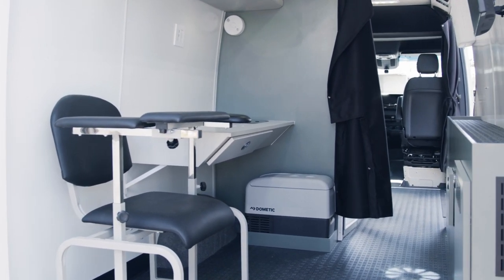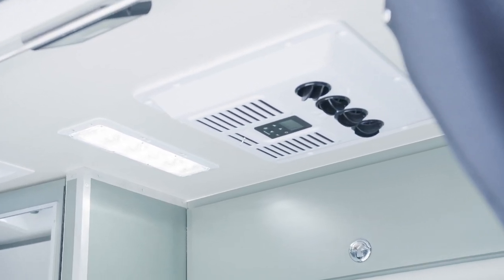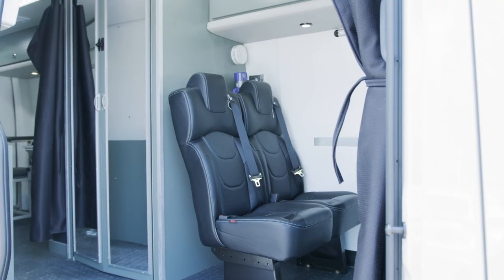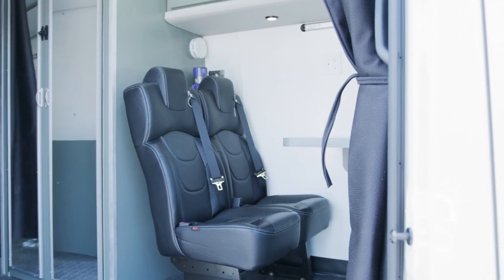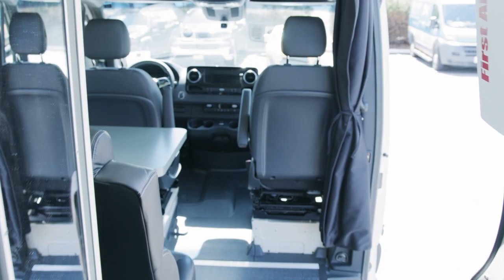At the front of the van we have our first testing station. The front seats do turn around backwards to make use of this space more efficiently, and we have two seat-belted FMBSS certified seats that allow two more clinicians or technicians to travel along with the vehicle.